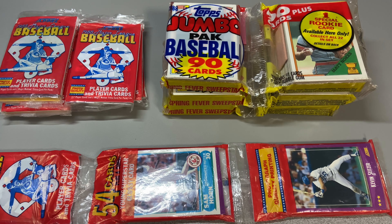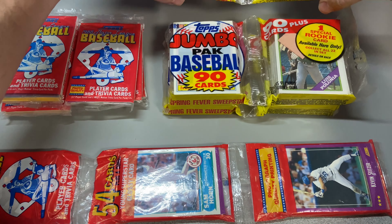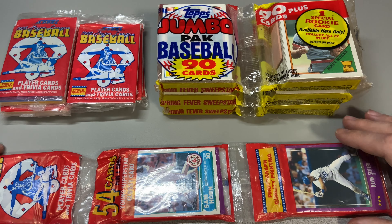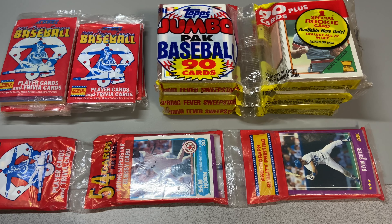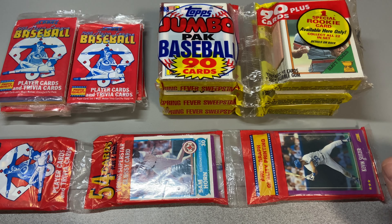Hey everybody, it's Johnny V back with another card opening video. This time it is junk wax — 1988 Topps super jumbo packs, 90 cards per pack, and we got three of them. Then we got Score — six packs of 1988 Score plus one rack pack. We are looking for Tom Glavine, Ron Gant, and junk wax stars as well as key rookies. Leave a like, subscribe, and let me know what you think in the comments below.